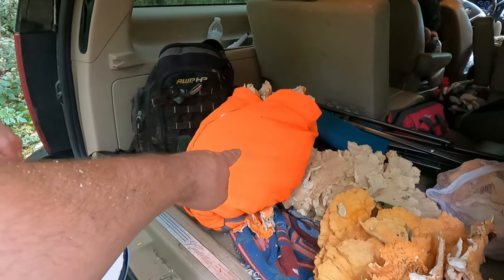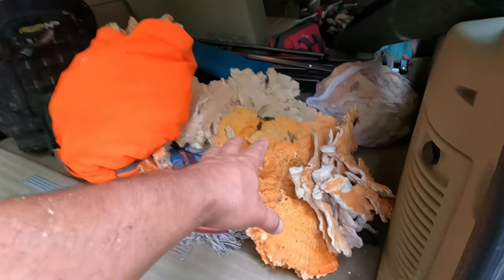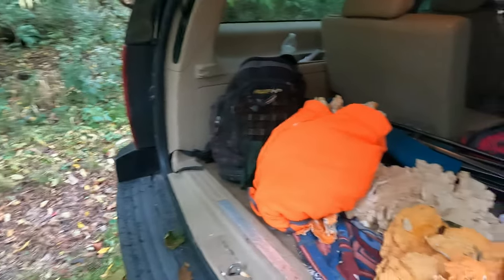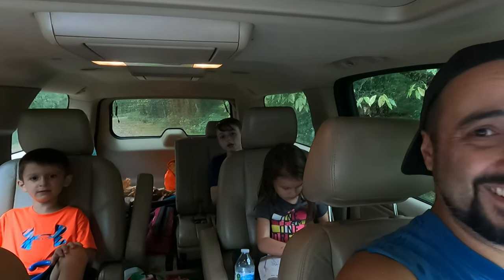This bag is filled with mushrooms. This is mushroom. This is filled with mushrooms. And I think that's still filled with mushrooms. I think we're stocked. How was our day mushroom hunting? Really good. We killed it today guys. Good job everybody.